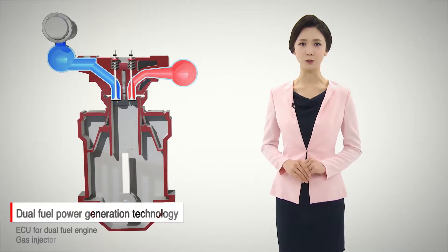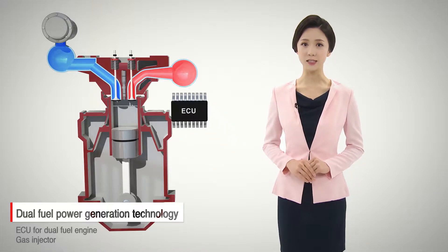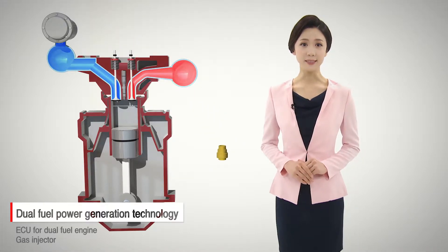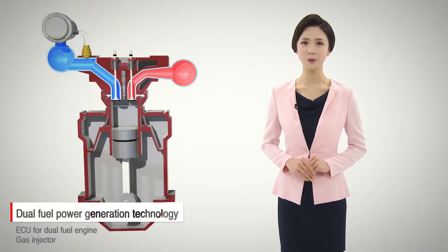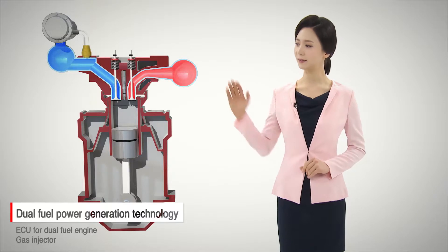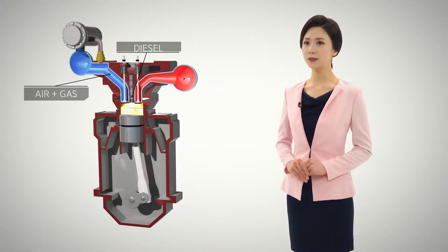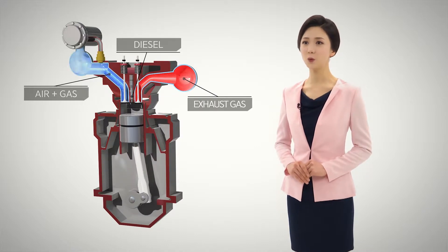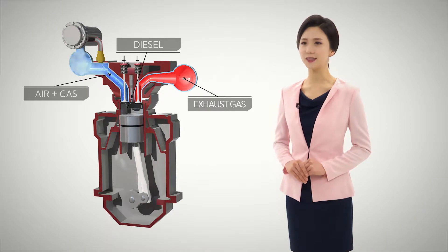development of a dual fuel power generation system capable of coping with these regulations is urgent. The dual fuel power generation technology, developed by Korea Electric Power Corporation's Research Institute, makes it possible to use gas and diesel as fuel by retrofit of existing diesel engines, including installation of a gas injector and ECU for dual fuel engines. Through this, it provides a solution for environmental issues by changing the mixing ratio between diesel and natural gas.